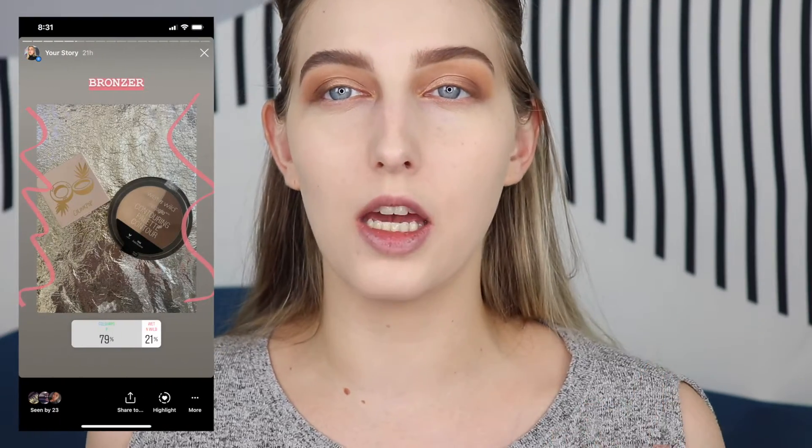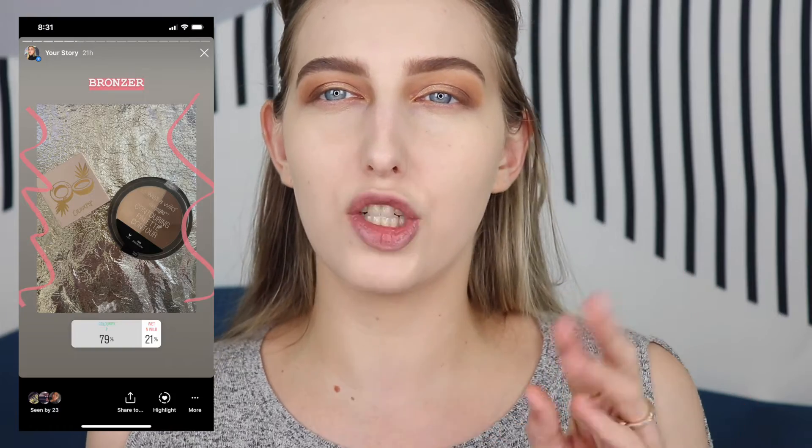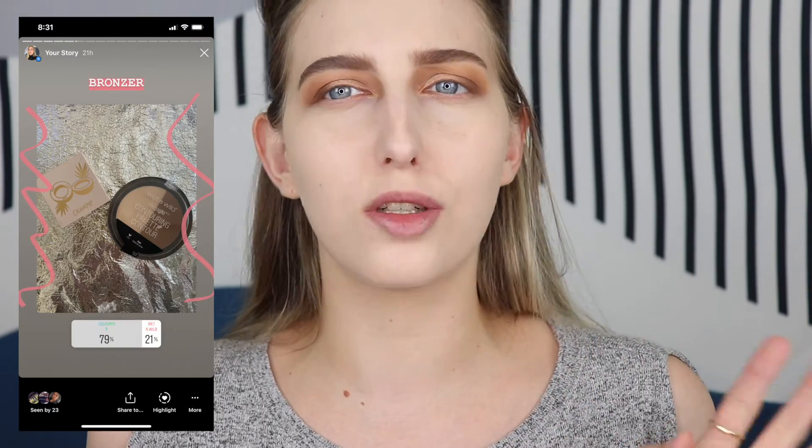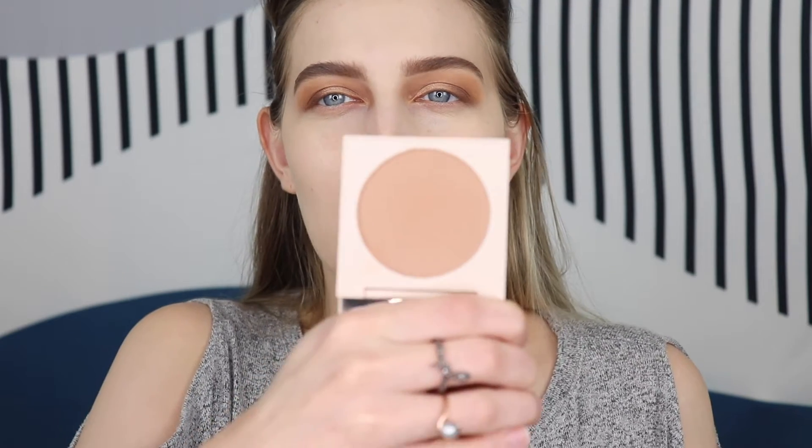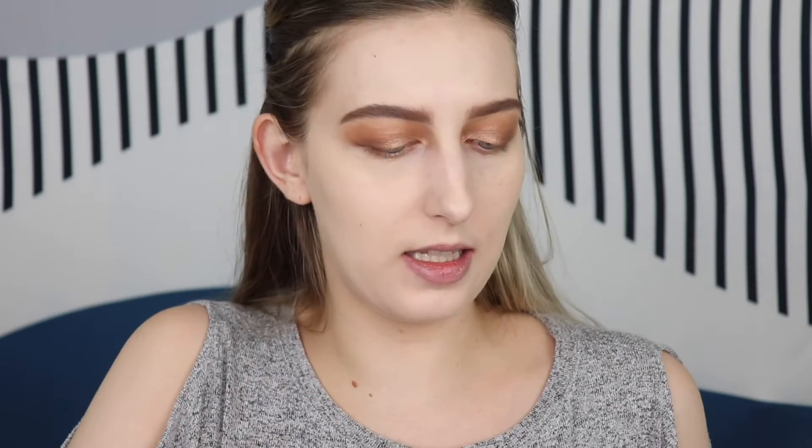Okay, concealer is on, foundation is on. I look so flat right now, so let's go in with some bronzer. For bronzer, I had you guys vote between the Wet n' Wild Bronze and Contouring Palette Duo and the ColourPop Coconut Beach Gone Coconuts Collection Bronzer - and the ColourPop Bronzer won. This is from the Coconut Collection in the shade Coconut Beach. I actually haven't used this yet, so I'm excited. It's a nice medium-toned, slightly cooler matte bronzer.